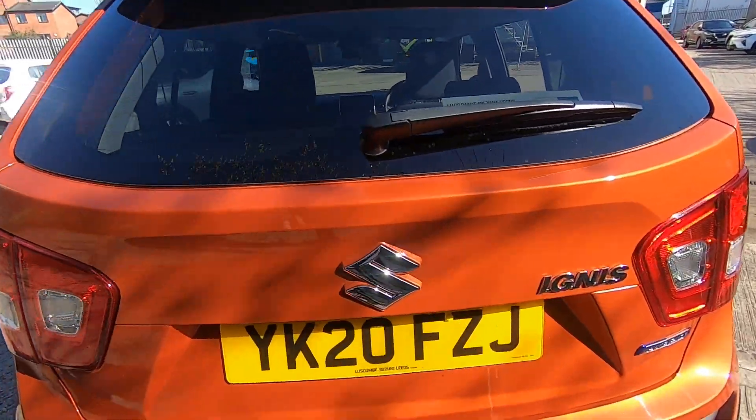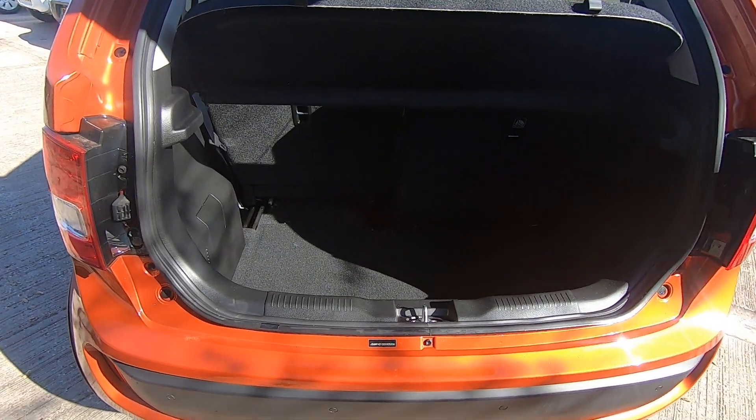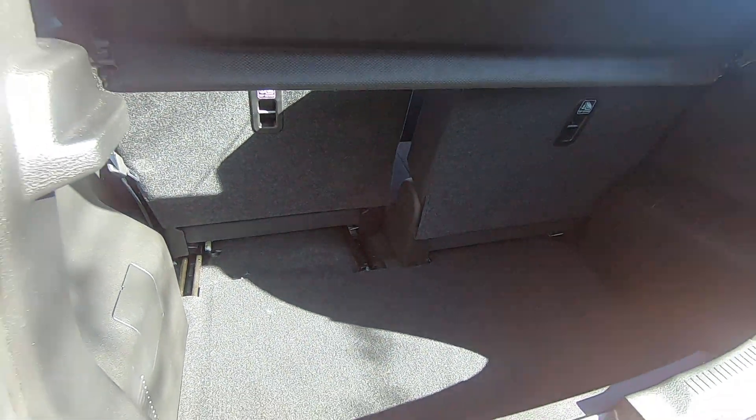I'll open up the boot. As you can see it has a very good boot space considering the size of the car, and there are sliding rear seats to allow for extra space.